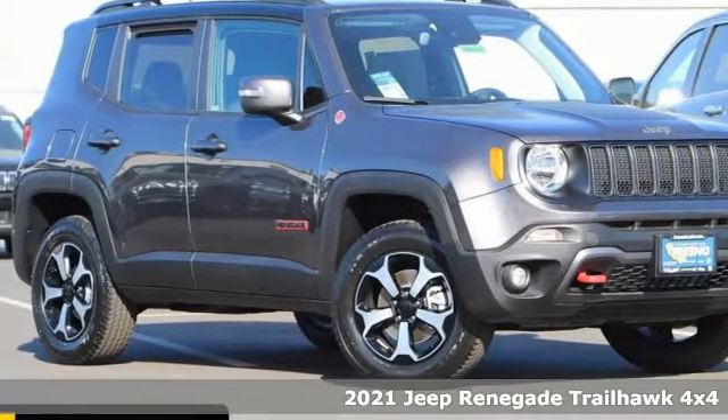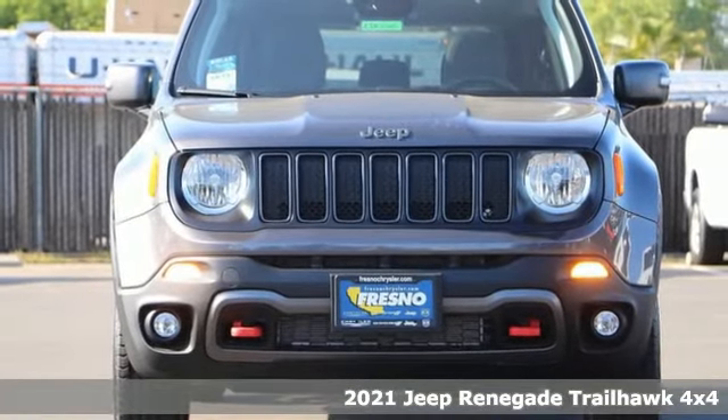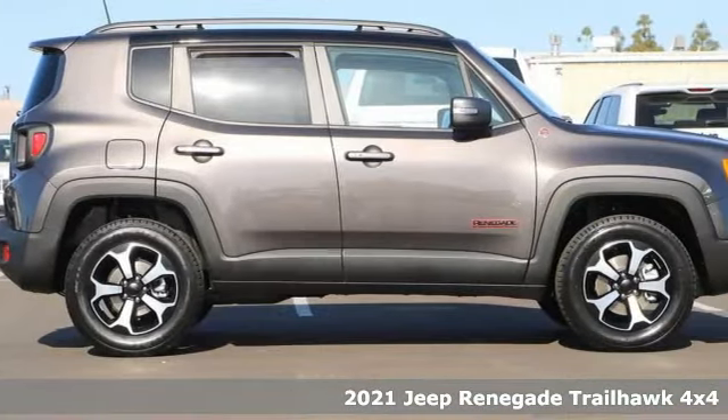Here's a new 2021 Jeep Renegade. Run wild and free with no limits in this adventure-ready Renegade. And it comes with all the amenities you need.